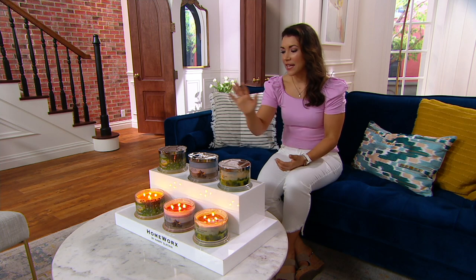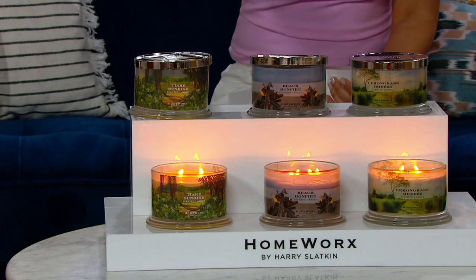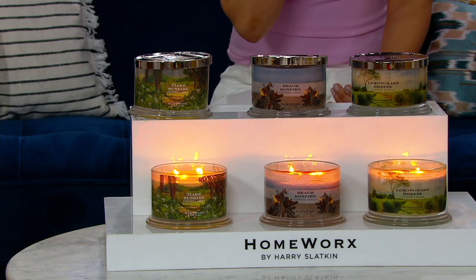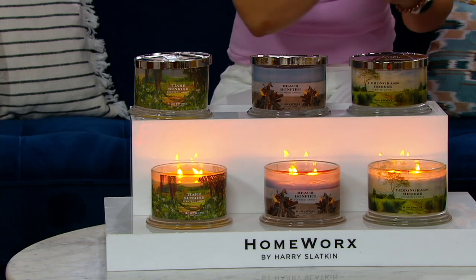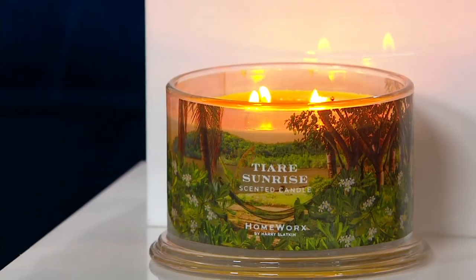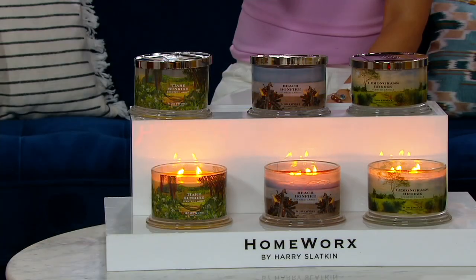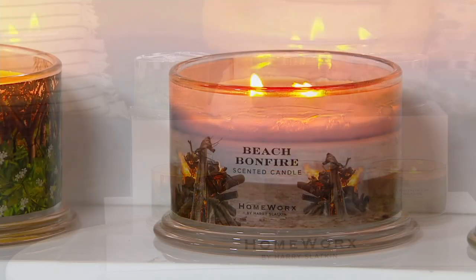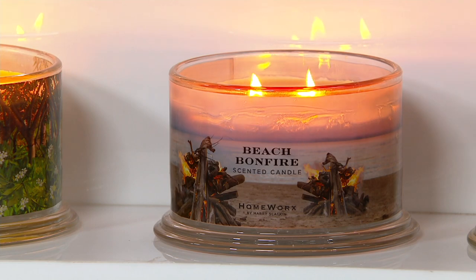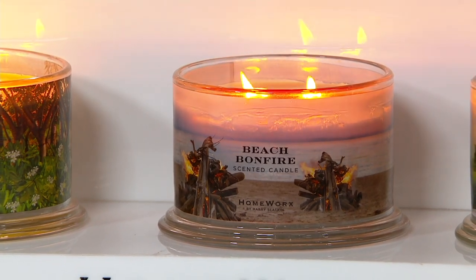Let's talk about the three choices he's bringing us. We have Tierra Sunrise, which if you love a hint of jasmine, vanilla, honeysuckle, florals — Tierra Sunrise is what I want you to dive into. Next to that, we go to the Beach Bonfire. Think sunset beach bonfire with all your friends — a little bit of smoked birch, cypress, but even that ocean mist.